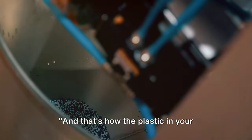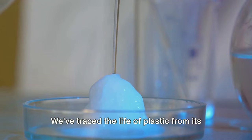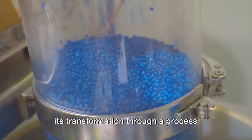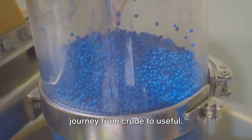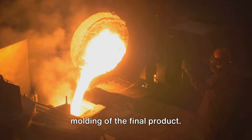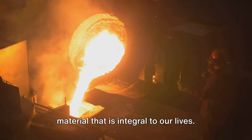And that's how the plastic in your everyday items takes shape. We've traced the life of plastic from its humble beginnings as raw materials — namely petroleum and natural gas — and followed its transformation through a process called polymerization, a fascinating journey from crude to useful. We've seen the intricate steps involved in the making of plastic, from the extraction of the raw materials to the molding of the final product. It's a process that combines science, technology, and ingenuity to create a material that is integral to our lives.